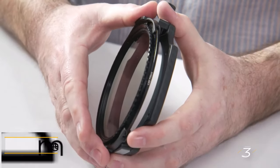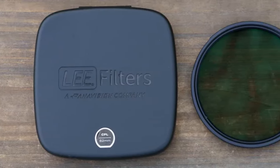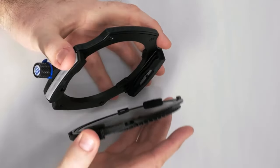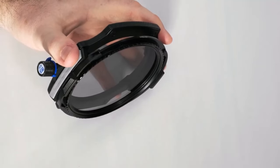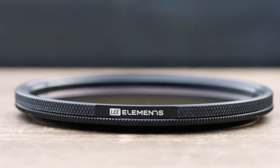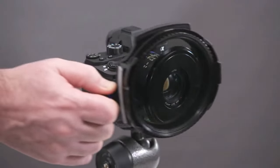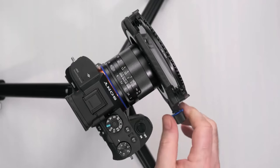Number three: Lee Elements Circular Polarizer. For years, Lee Filters were synonymous with their holder system, requiring an additional attachment for use — a slight inconvenience for many photographers. However, in 2021 the company introduced the Elements series, a collection of circular filters designed for quick attachment and detachment directly onto the lens, bypassing the need for a holder.